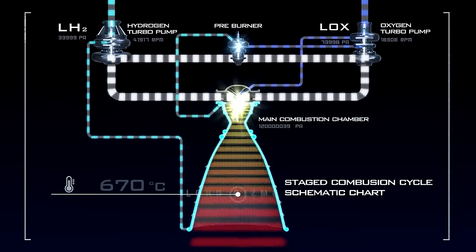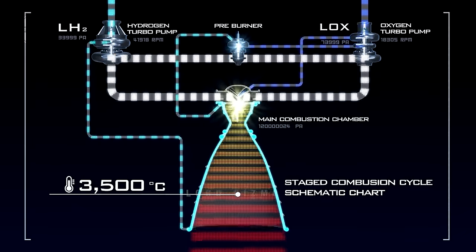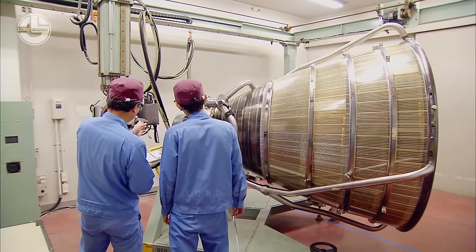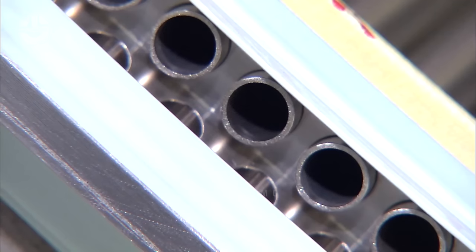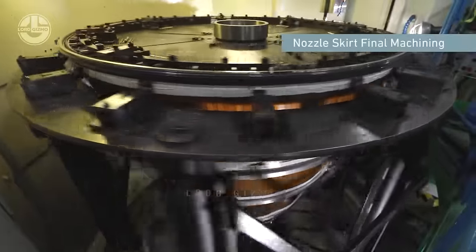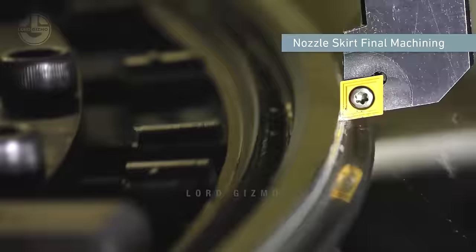The heat generated by combustion exceeds 3,500 degrees Celsius, necessitating that the combustion engine be capable of withstanding extreme temperatures. This is why the nozzle skirt is made of special heat-resistant materials. It works as a funnel that further accelerates the exhaust of combustion gases. To achieve the required tolerances and surface polish, nozzles have to be machined precisely, after which the nozzle is connected to its engine.